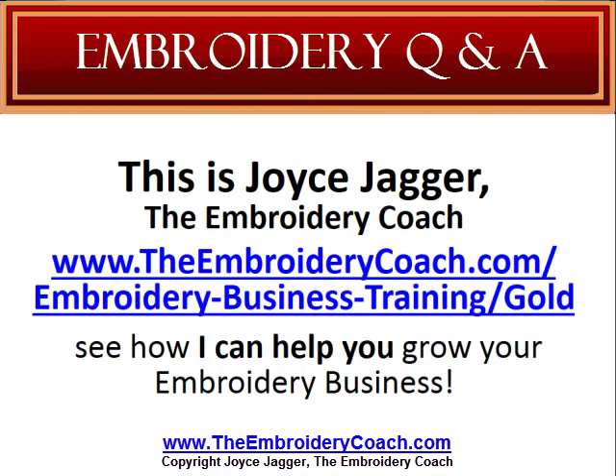This is Joyce Jagger, The Embroidery Coach, and I would like to invite you to go to TheEmbroideryCoach.com/embroidery-business-training/gold and see how I can help you grow your embroidery business. Make sure you check back again for another great question and answer that may help you in your embroidery business. Thank you.